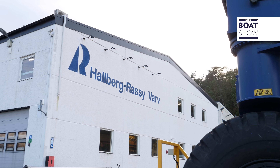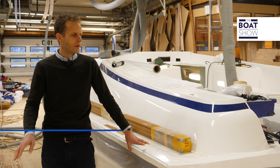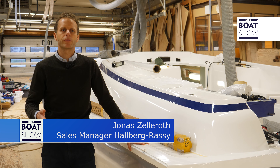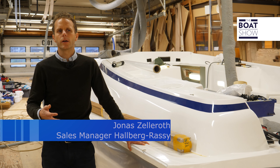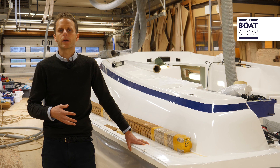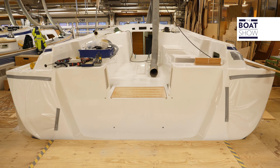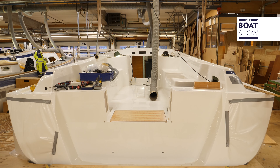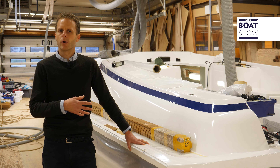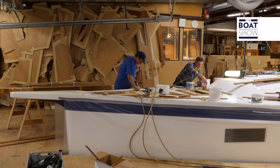Here we are at the first phase of boat construction here in Elos. What we see behind me is an empty hull which has arrived from our hull factory in Kungshamn. This is how it looks when we start building the boat here. The hull and deck are laminated together and the keel is mounted. The boat will remain in this dock from empty hull until completely finished, with the team working in different phases.